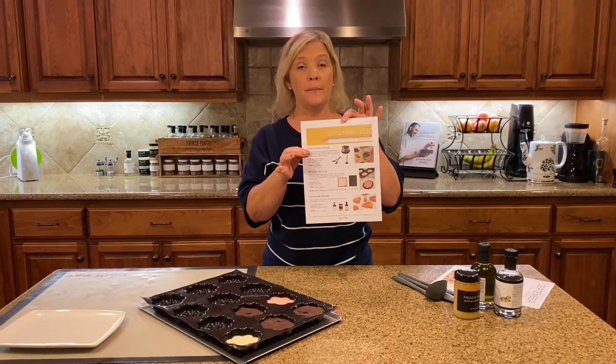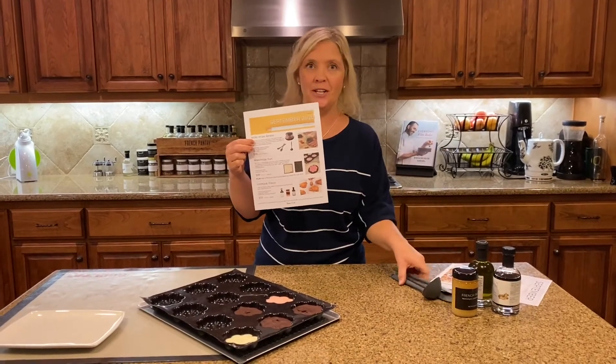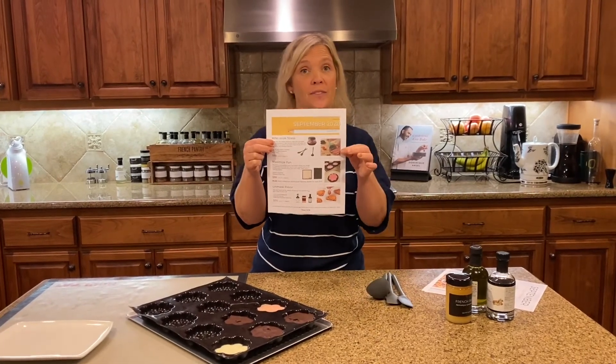The Minimize Stress Collection is the mini chopper, the Setup 2 mini spatulas, and our mini ladle. It's a great collection for only $55.